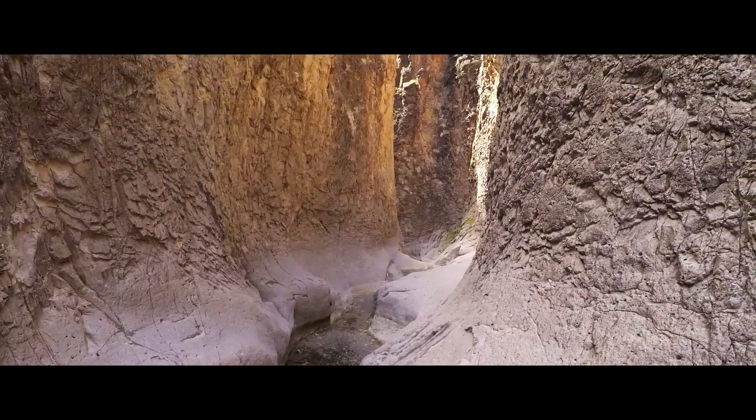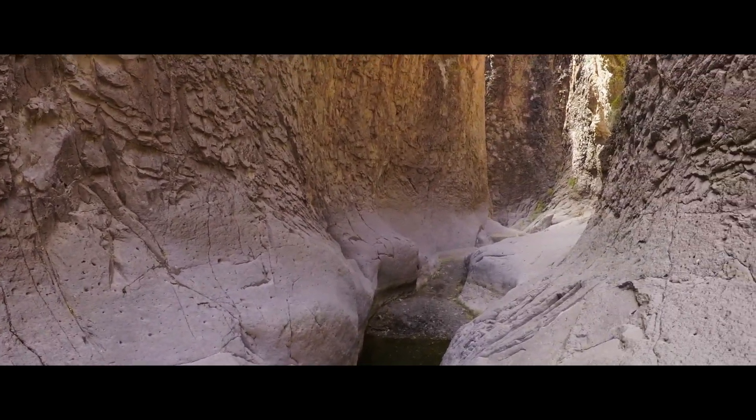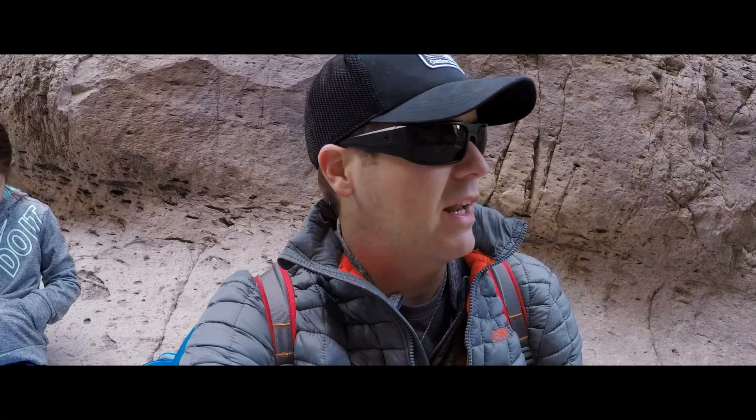I'm trying to figure out how I'm going to traverse this. I don't feel like getting wet. What about you? We could probably go around the edge, but I just don't want to take any chances. So we decided not to even mess with that. We're good — we've seen enough. This is an awesome canyon, but we're going to start heading back towards the truck. I think we're going to do Lost Mine Trail here in just a little bit.